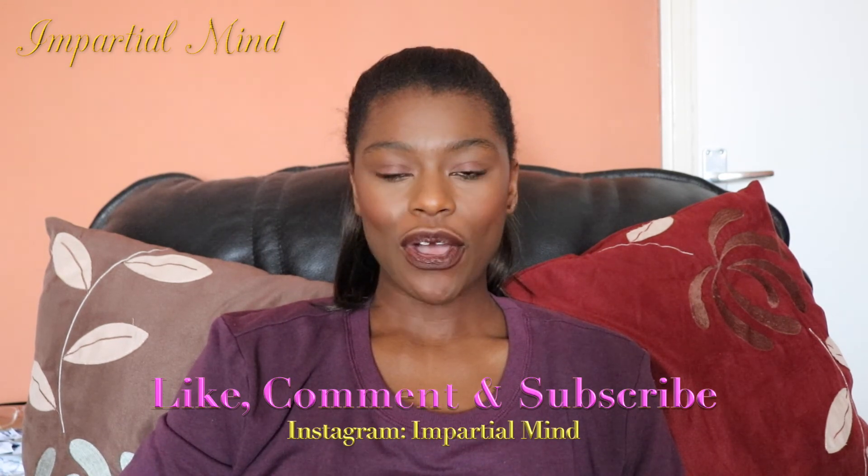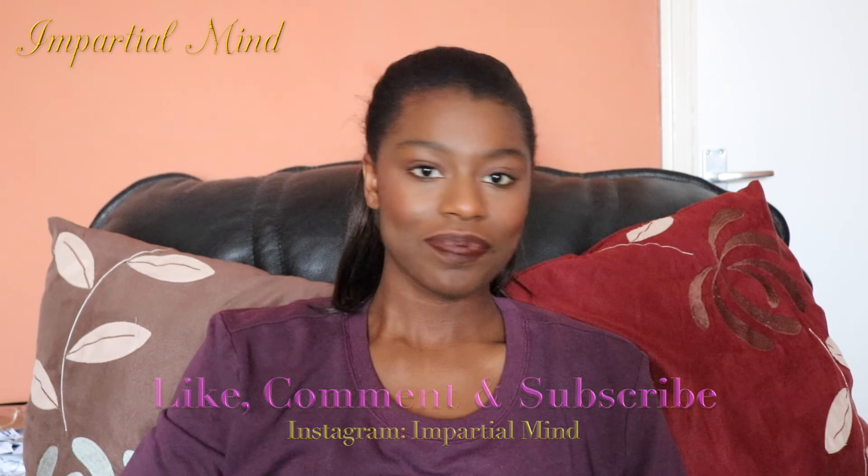So that's it for my haul. I hope you enjoyed watching this because I enjoyed showing you all of the products. They're all great products for hair care and beauty. Please like, comment and subscribe — hope to see you soon, bye!